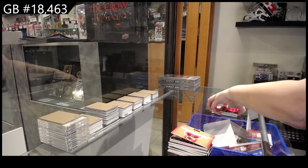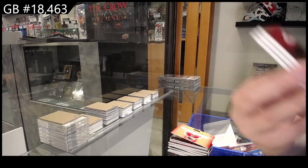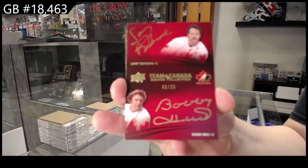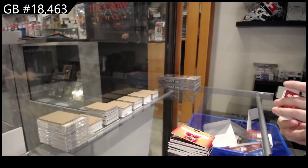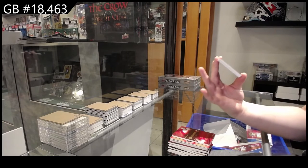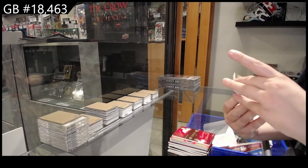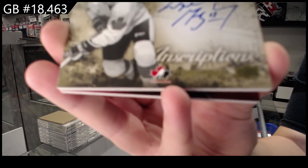We have got a Team Canada dual auto number to 25 of Larry Robinson and Bobby Hull. All right, here we go — we got some big ones here. We got an inscriptions auto number to 25, Wayne Gretzky.